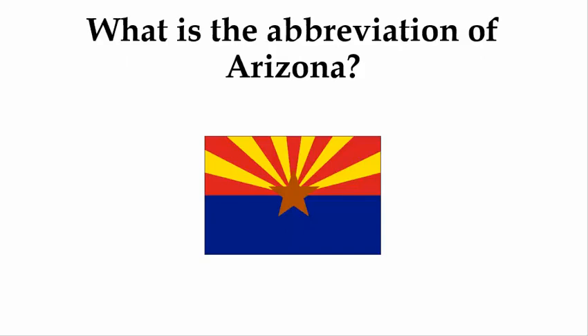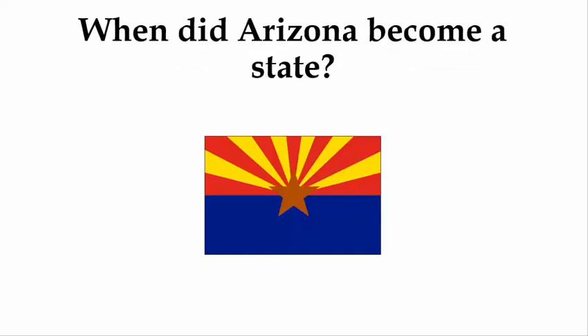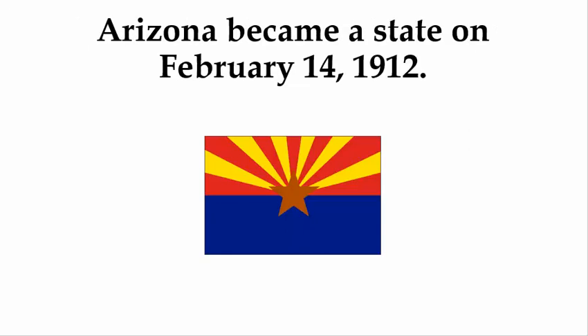What is the abbreviation of Arizona? The abbreviation is AZ. When did Arizona become a state? Arizona became a state on February 14th, 1912.